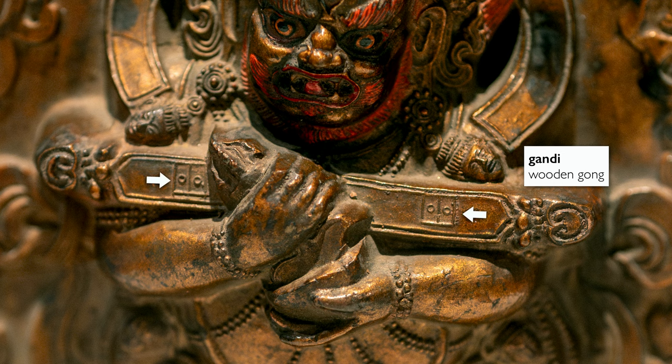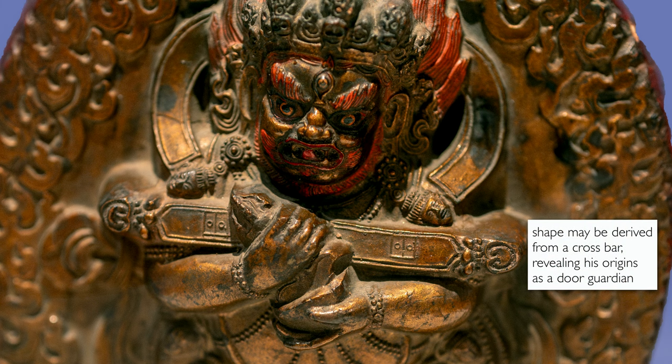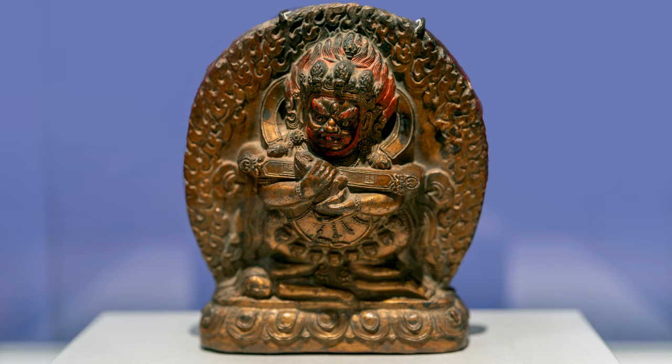If you look closely, you can actually see two sets of doors. So not only do we have him protecting us, but he can call on essentially an army of Mahakalas. Some have recently suggested that this shape is derived from a crossbar and may reveal his origins as a door guardian, because we do sometimes see him as a figure guarding Buddhist temples.